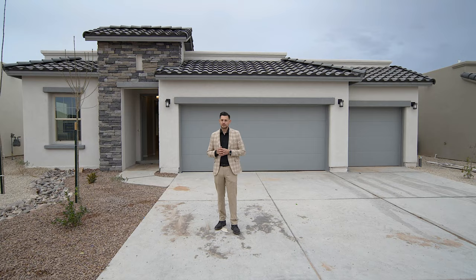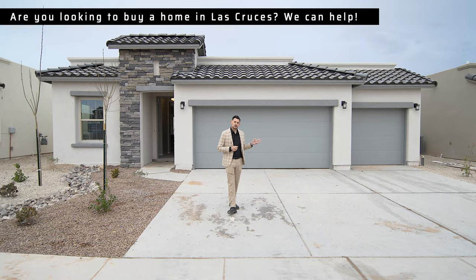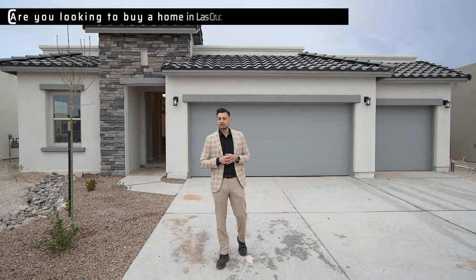Hey guys, welcome to another video. Gilbert Patino here, Manny Patino behind the camera. I just want to make a quick video to show you guys what you can get for $327,000 — a three-car garage, a little over 1,600 square feet. And the good thing is you don't have to give a huge deposit. You don't have to give $10,000 or $20,000 down — with $1,000 down you can take this home off the market.